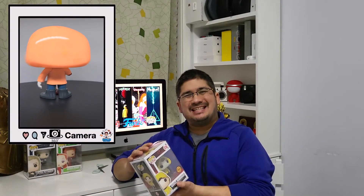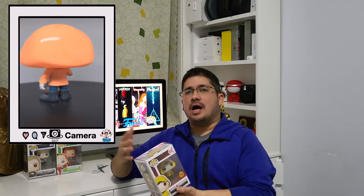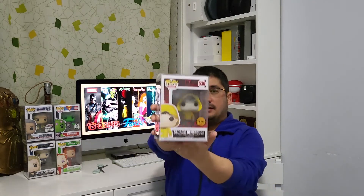We have a bubble wrap and a pop protector. It is Georgie from IT, and it's the chase variant with him missing his arm. Now this was supposed to be taking place in 1989 — did they not teach Georgie stranger danger? Especially a clown inside the sewer giving you balloons. Was he just dumb or something? He was like 'oh let me get in.' I saw a clown in there, I go nope, I'm walking the other way. Let's take a closer look at Georgie from the movie IT — it is the chase variant with his arm off.